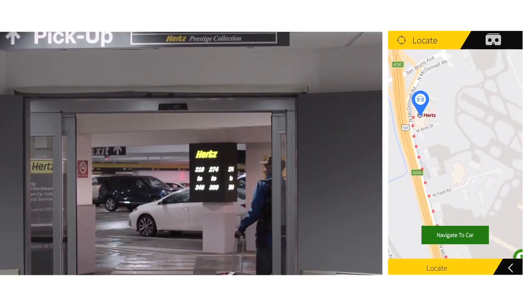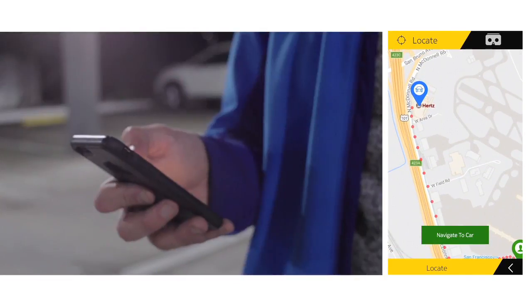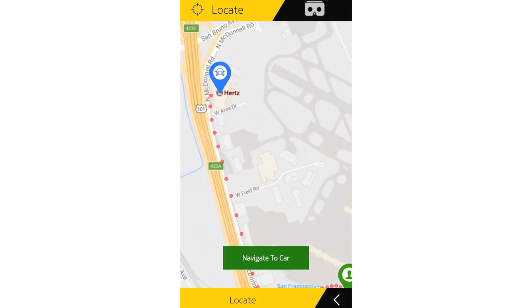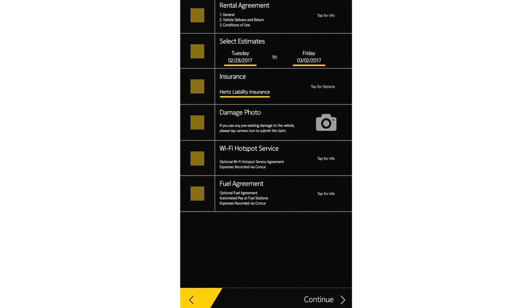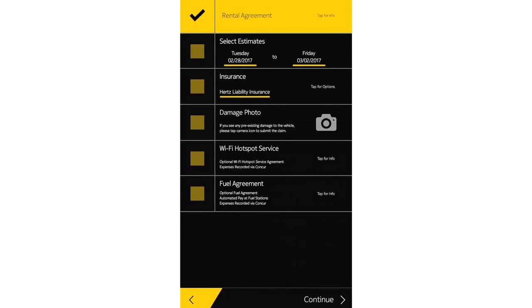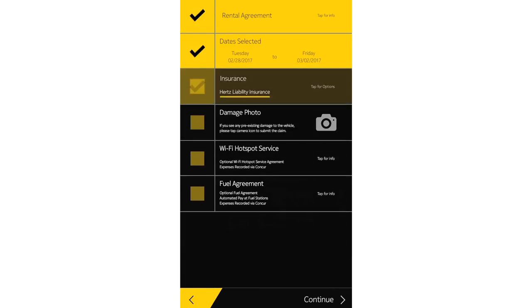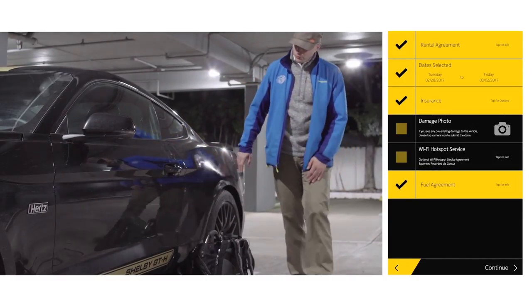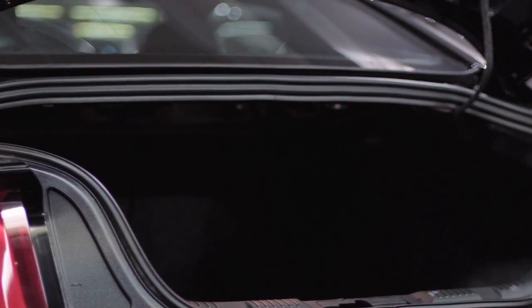When in close proximity of the vehicle, you can tap the locate button, which will honk the horn and flash the lights, which will help you locate your vehicle. Upon approaching the vehicle, the checkout process is automated. The driver can confirm the agreement, the dates, insurance, whether or not you need Wi-Fi within your vehicle. And then, for example, if there is any damage to the vehicle, you can make note of it so you are not charged for it upon return of the vehicle.